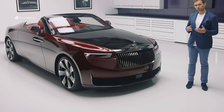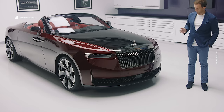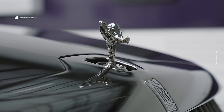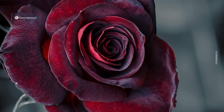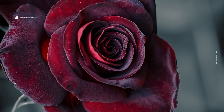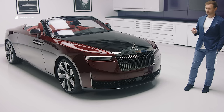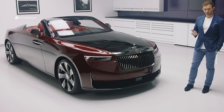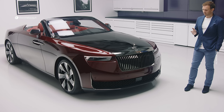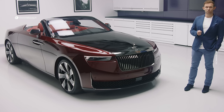La Rose Noire Droptail represents a bold, daring and sophisticated personal expression inspired by the black Baccarat rose. Now, as a design team, the significance of creating the only modern interpretation of the rose body style was not lost on us. In many ways, we felt liberated to fundamentally re-examine the tenets of Rolls-Royce design.